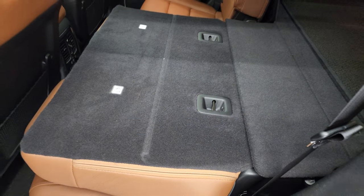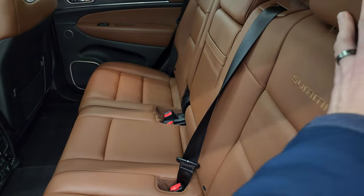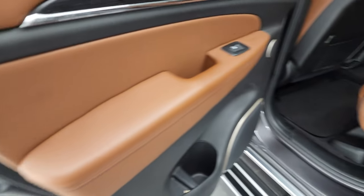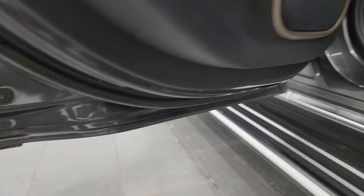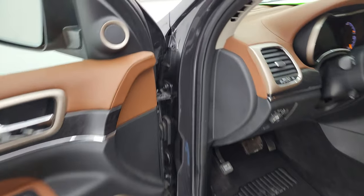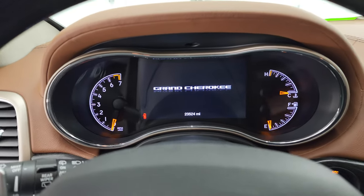These seats fold down really nice and flat, which is great if you have to haul extra stuff. Down here are your heated seat controls, 115 volt 150 watt plug-in, and two USBs. You get the berber floor mats back here as well and the child safety locks on the back doors. The inside door sills all look good as do the bottoms of the doors.